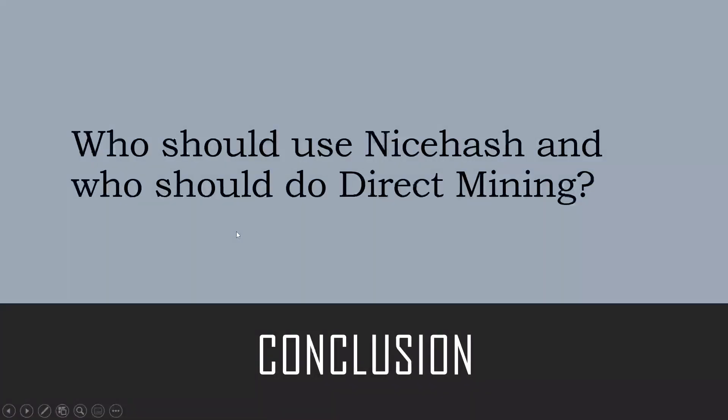In conclusion, both have their place. If you're just looking to get your foot in the door or are interested in what crypto mining is about, I would suggest using NiceHash — it's simple to use, payouts are easy, and it's less of a headache. But if you can see yourself getting into crypto mining long term, I would suggest eventually moving to direct mining, as in the long term this would be more profitable for you.